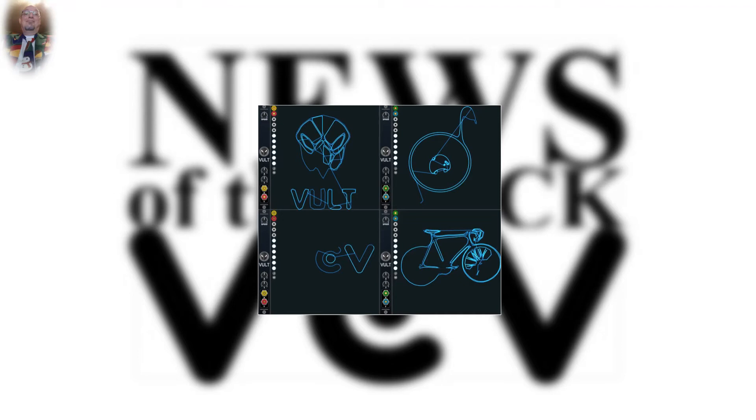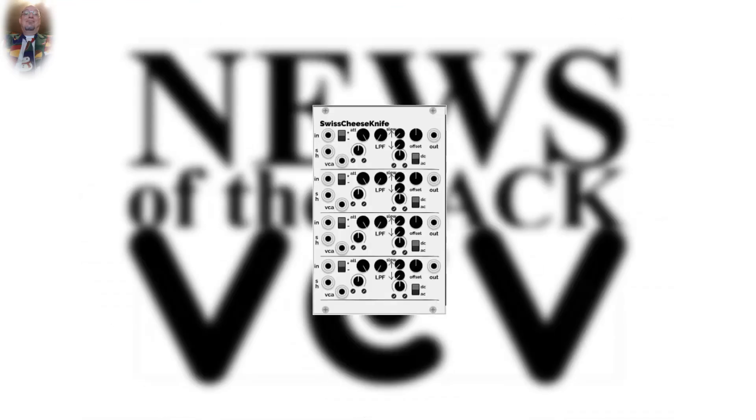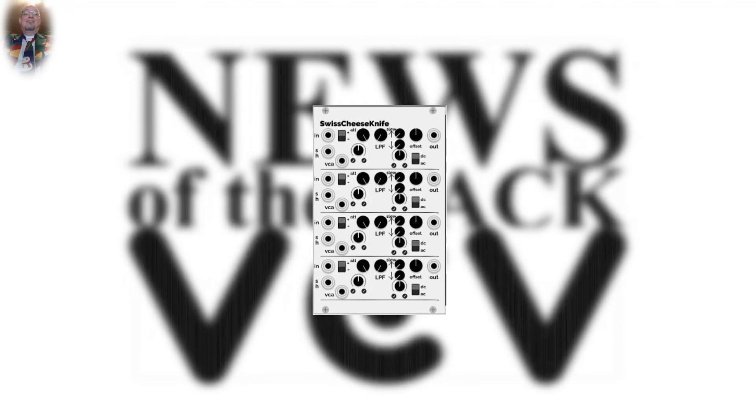In version 0.6.18, Vult added the motifs of VCV, and P Johnson added to his 3 HP blank module — these can now also be reproduced via scope. As new modules, Holonic Systems has released the universal module Swiss Cheese Knife in version 0.6.1.